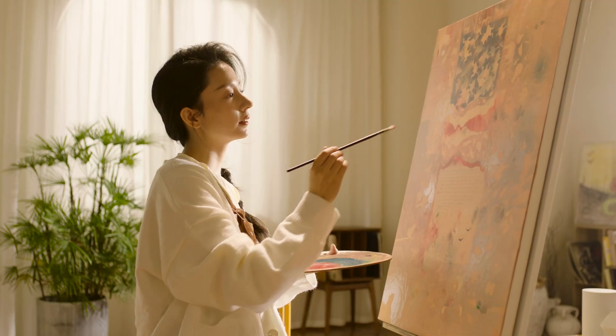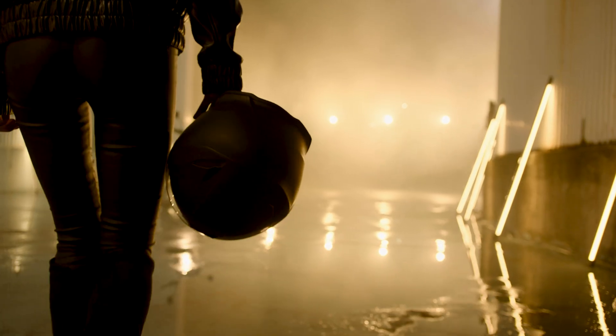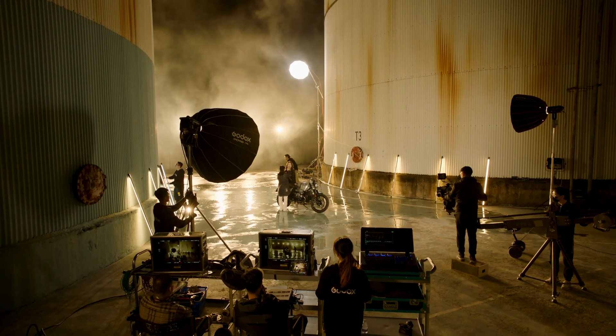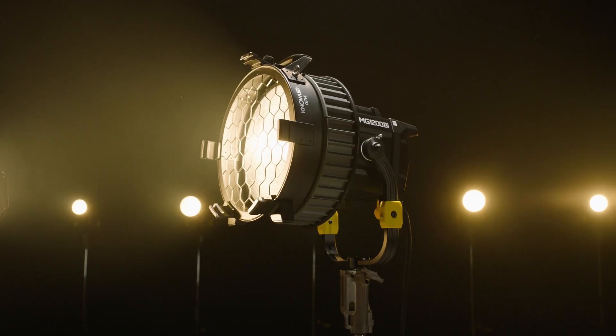It is our determined pursuit to provide our users with production-ready lighting fixtures. With Power Blast and Tech Evolved, the NOLED MG1200Bi is coming with overwhelming superiority.